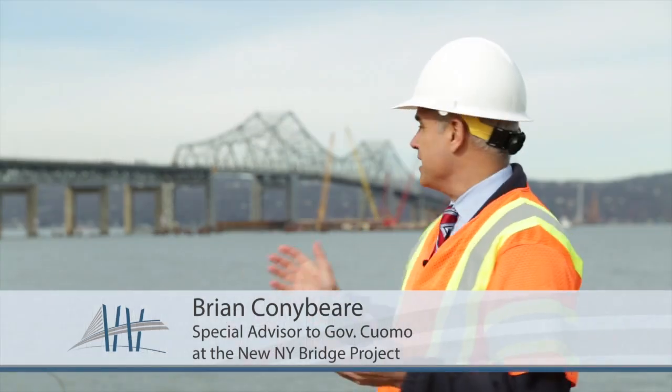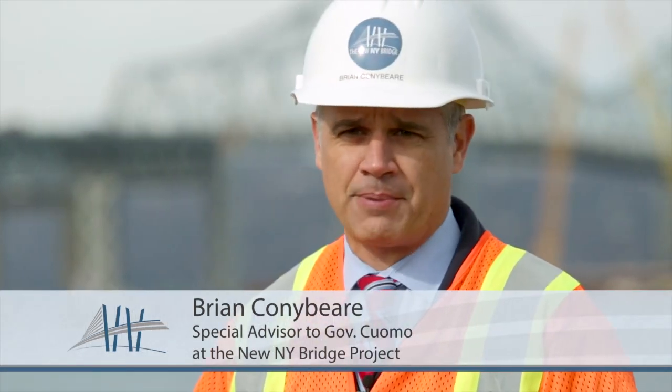One of the biggest challenges for the team out here on the Hudson River is creating the massive main span pile caps — the foundations for the new bridge's iconic open towers.